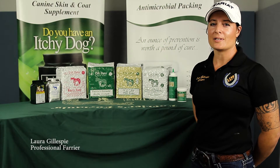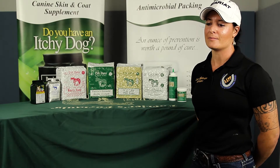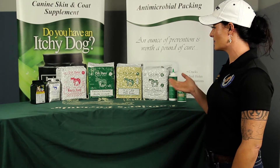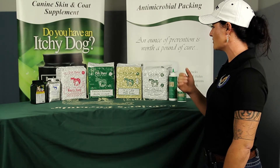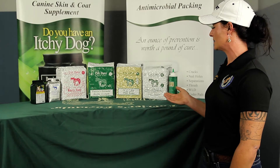My name is Laura Gillespie. I've been a farrier since 2009 full time and I like using Life Data Labs products. I use all of these products and recommend them in my practice.